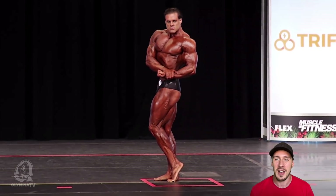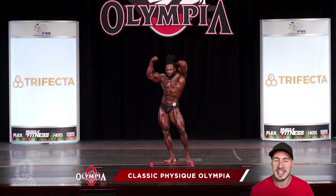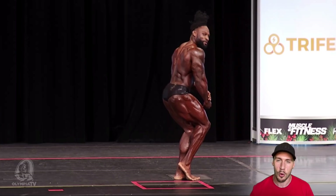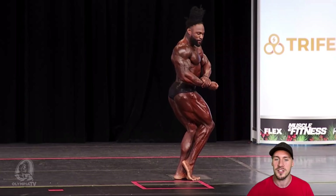In 8th, we had Divine Wilson and he looked really, really good. I didn't think he had the shape or the mass to the legs to really push for a top three, four or five, but 8th is a really good spot for him. He brought the conditioning and he's got a lot of really dense muscle as well, which earned that 8th place finish.